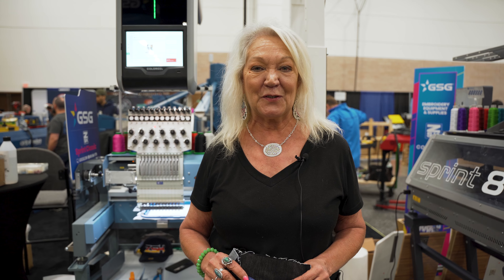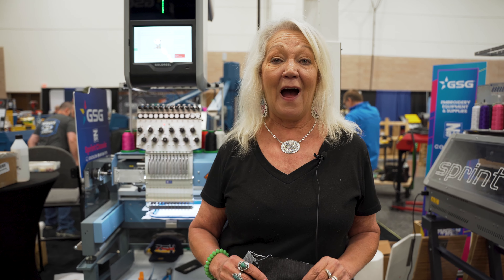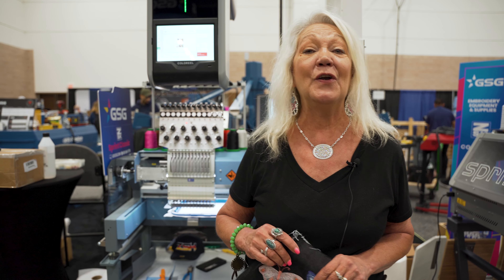Hi, Liz Beavers with Graphic Solutions Group, your Rotary Territorial Manager for the team here at GSG. We are showing live here in Booth 600 at the Irving GPX Show the new Color Reel.